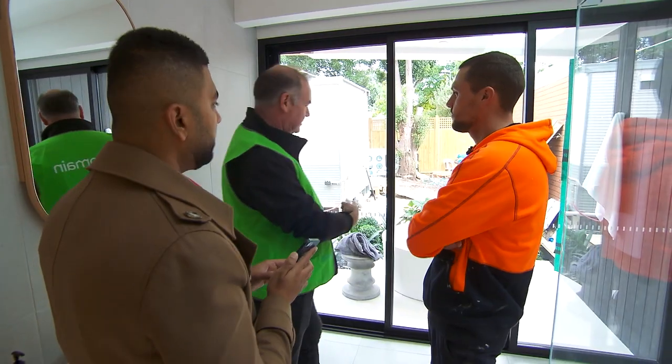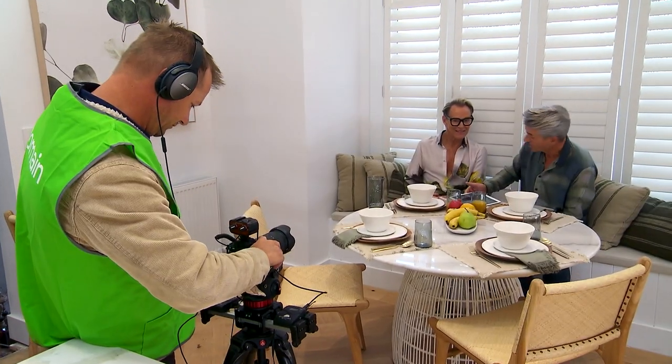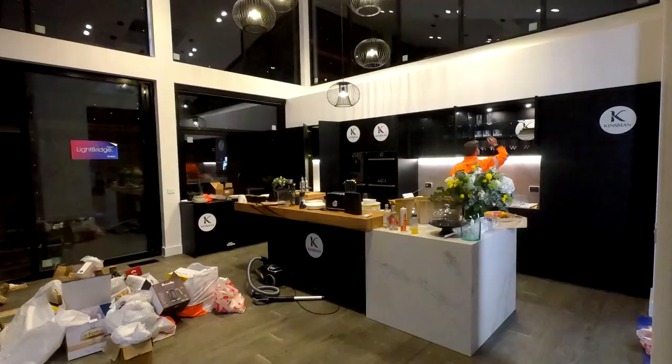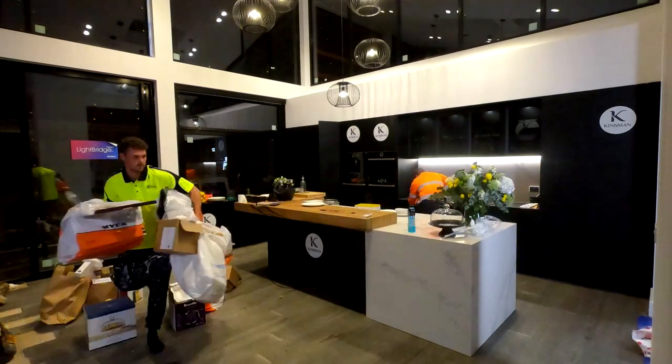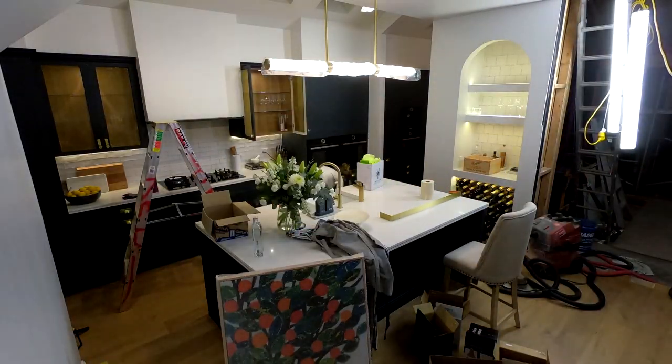Even if you have done no work to your home but you are gearing up for sale, there are certain things that we all need to prepare for and they're pretty easy. Decluttering is my big one — that's the first for me. You have to tidy and get rid of all the stuff so that people can actually see the space and the opportunity in the home.